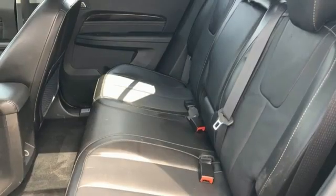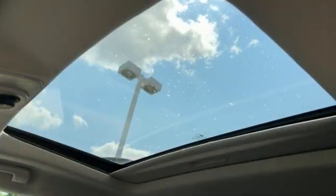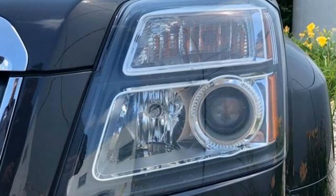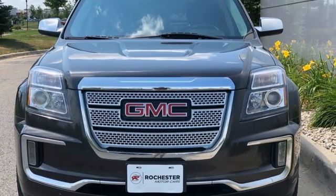OnStar 4G LTE Wi-Fi hotspot, external memory control, aluminum wheels, memory exterior door mirror settings, and an Ecotec engine. Smart capabilities, strong performance — GMC. Experience it for yourself today.